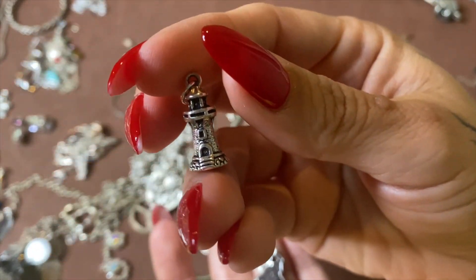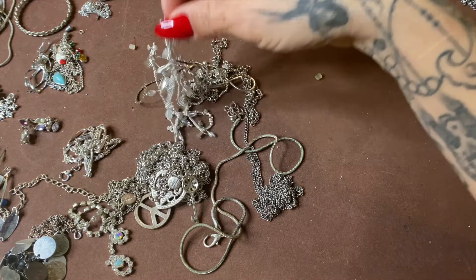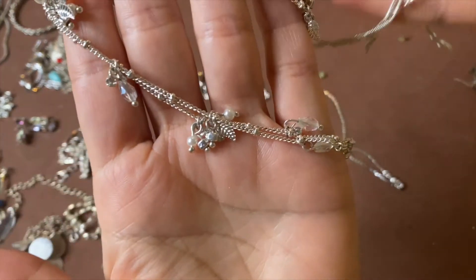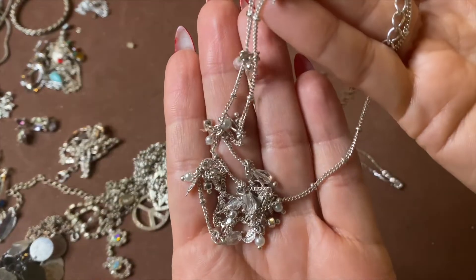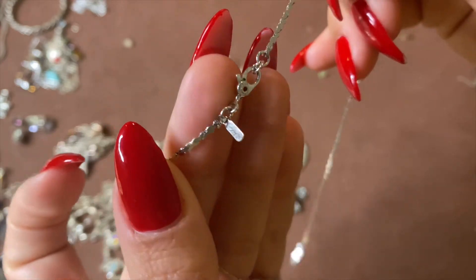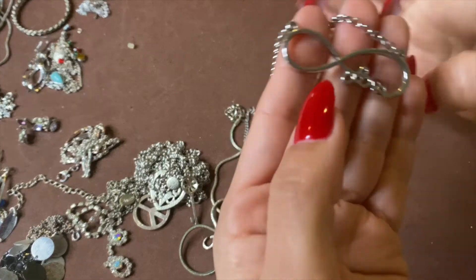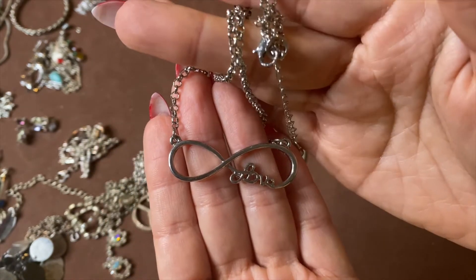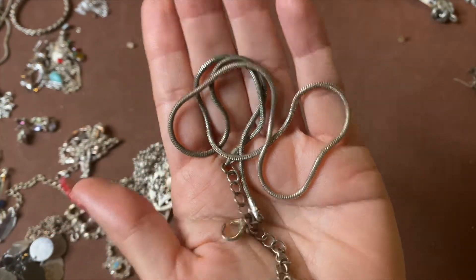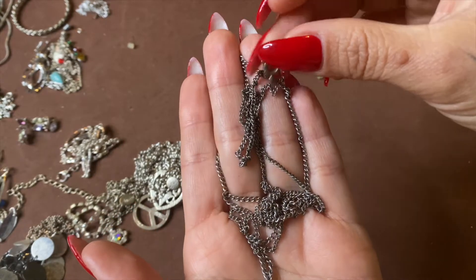Pretty cute — look at that lighthouse. And then we have this one with no name — it is long, that one's nice, with little rhinestones and leaves on it. I got this little thin one — no name — this infinity one, no name. This one is pretty nasty, I'm just gonna throw it away. And then this guy that's broken.